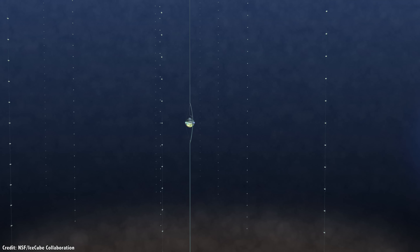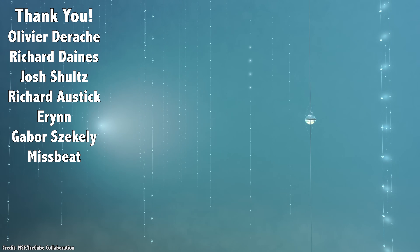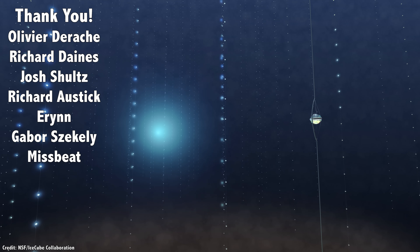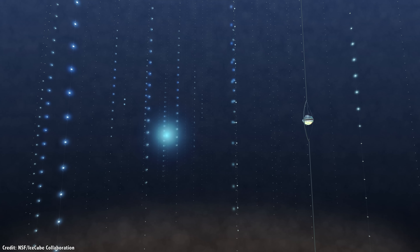But first, I'd like to thank Oliver Durash, Richard Daines, Josh Schultz, Richard Ostick, Aaron, Gabor Zetskali, Mistbeat, and the rest of our 837 patrons for their generous support. If you love what we're doing and you want to get in on the action, head over to patreon.com slash universe today.